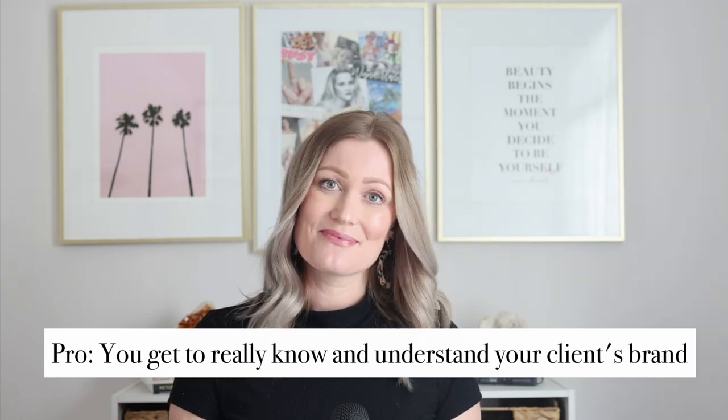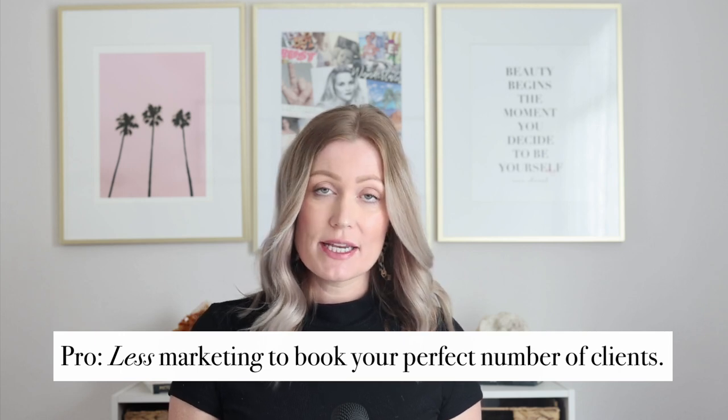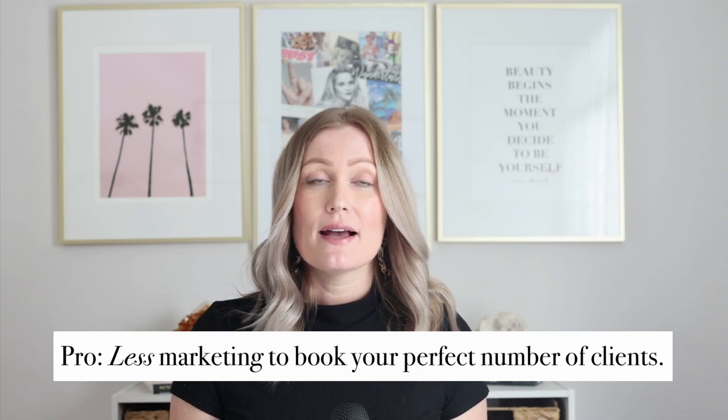The pros of subscription pricing: business owners need ongoing content, and working with the same photographer gets better over time because you really understand the client — their angles, their favorite poses, how they use photos. Another big perk is you book clients at a higher price point and for longer, which means less marketing effort. Instead of finding 30 clients a year, you might only need 10 subscription clients for 30 total shoot days.